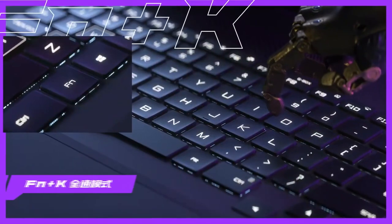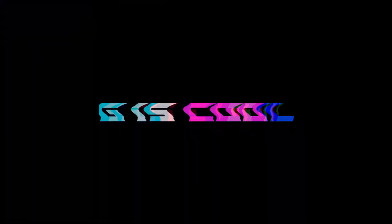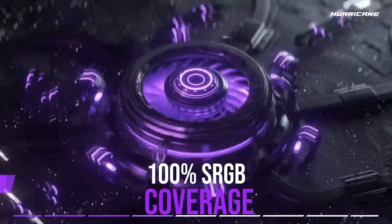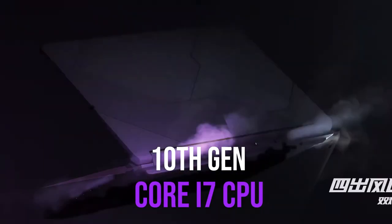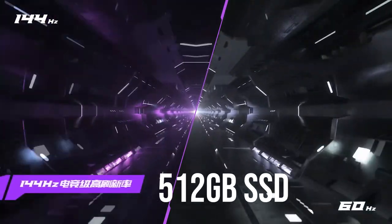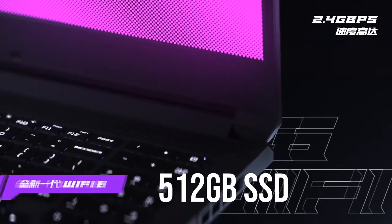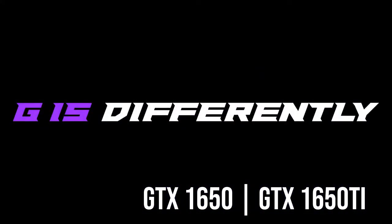For starters, you are getting a 144Hz Full HD screen with 100% sRGB coverage, up to a 10th generation Core i7 CPU — no AMD silicon for this one — 16GB of RAM, and 512GB of solid state drive. You can also expect a GTX 1650 or GTX 1650 Ti for its graphics.